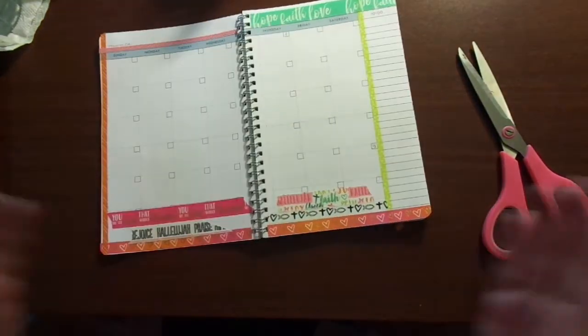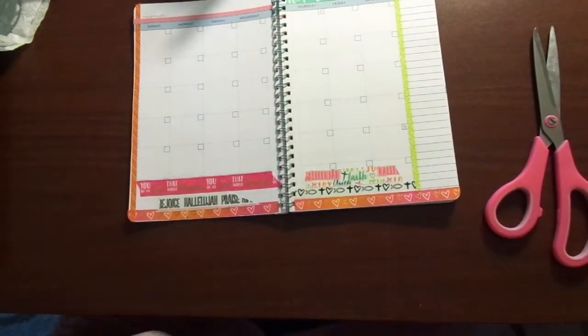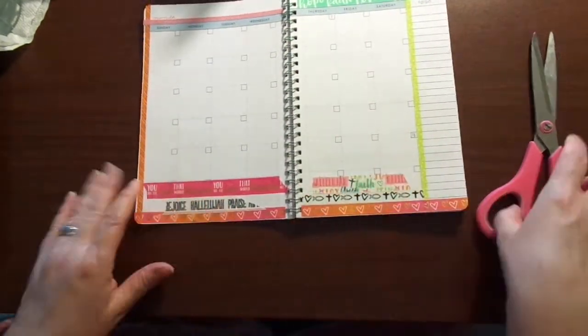I haven't gone except for Tuesday Morning. I think we may have gone to a couple of other places — Hobby Lobby. But anyway, so that is planned.